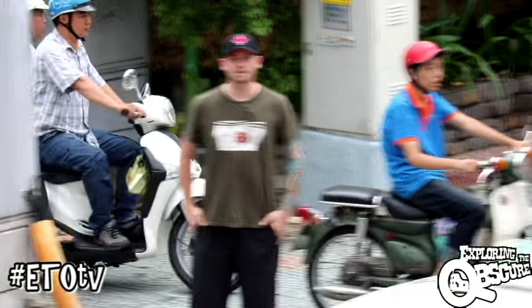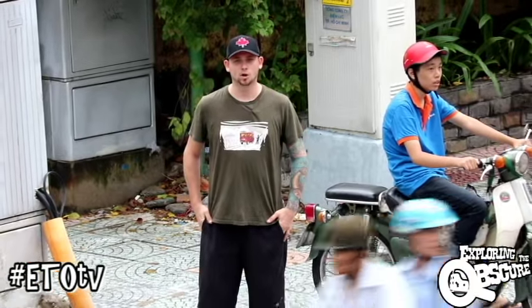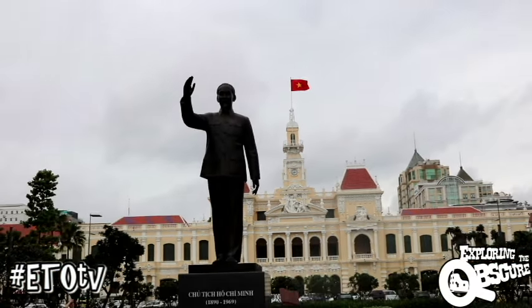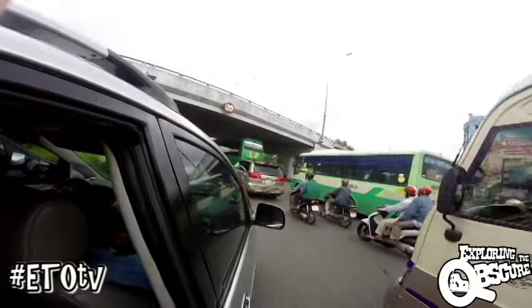Hey guys, Tim Martini with Exploring the Obscure. Welcome to Ho Chi Minh City, Vietnam. Ho Chi Minh City, also known by its former name of Saigon, is located in the southern part of Vietnam.